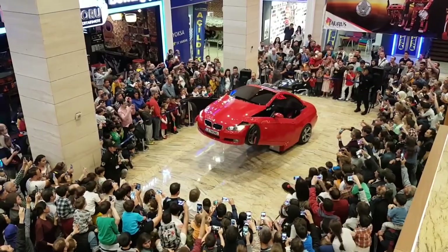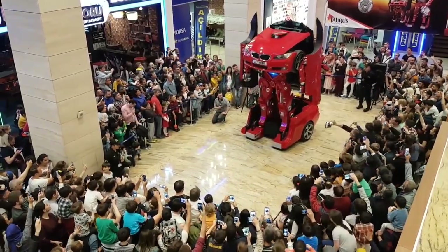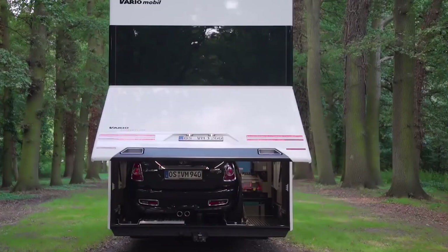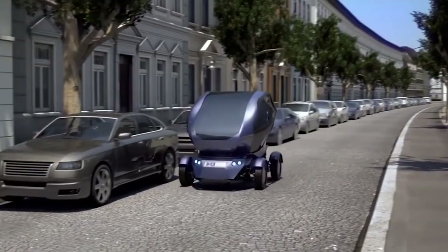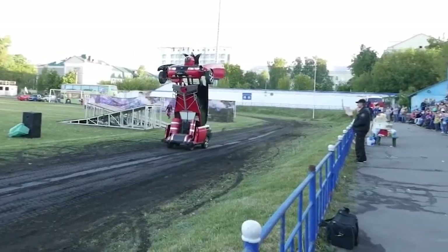Transformers have just come alive, as we have vehicles that can actually transform into a real life robot. And if that doesn't tickle your fancy, then we have a van that can also act as a house with a mini garage, as well as a car that can actually transform into a helicopter so you can avoid busy traffic. Here are the 10 real transforming vehicles you didn't know existed.